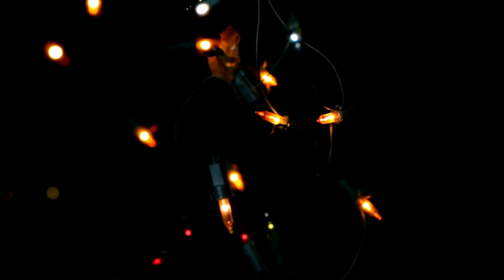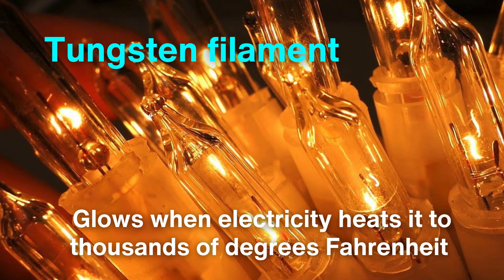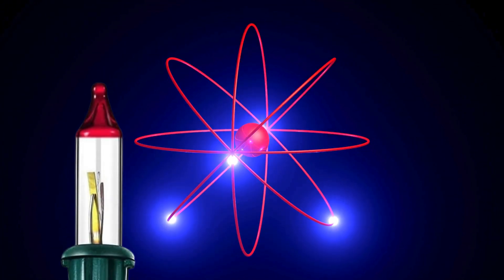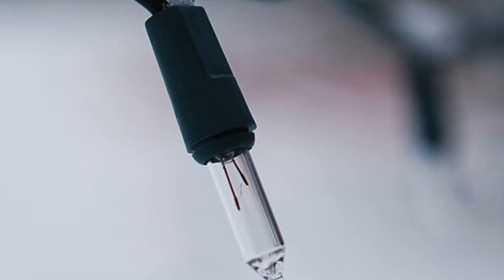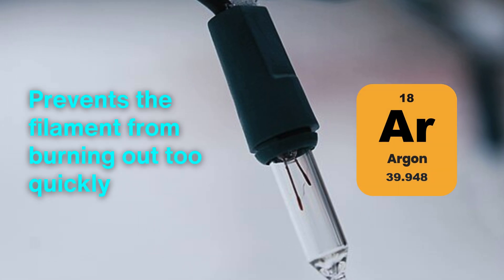Incandescent Christmas lights, though less common today, remain a nostalgic favorite. Inside each tiny bulb is a tungsten filament, a marvel of engineering that glows when electricity heats it to thousands of degrees Fahrenheit. The heat excites the atoms in the filament, causing them to emit light in a process known as incandescence. Surrounding the filament is a small airtight glass bulb filled with an inert gas like argon, which prevents the filament from burning out too quickly.